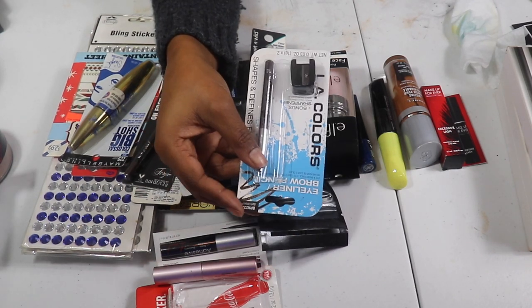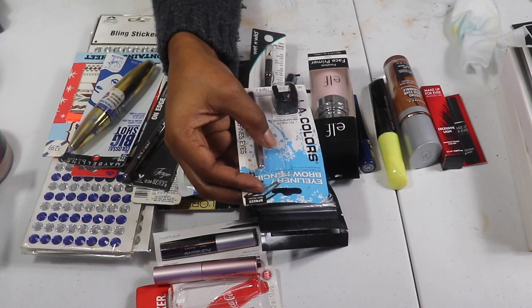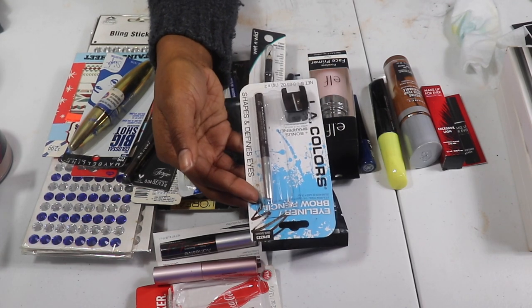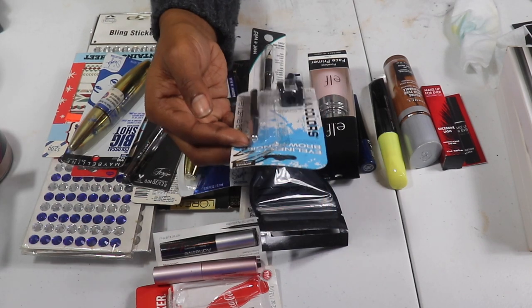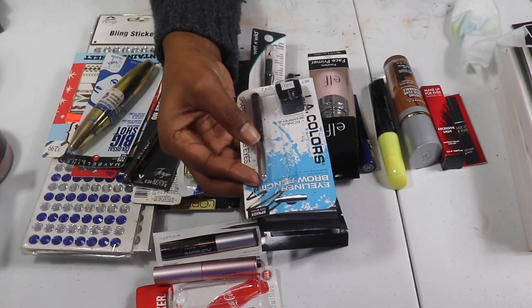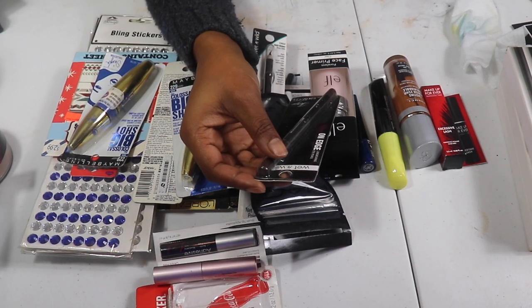My LA Colors eyeliner slash brow pencil in dark brown — I opened it, I have one I've been using, and I have a lot of them, so I'm going to pass this along to my sister. I use these for my brows when I don't feel like using pomade and they work great.